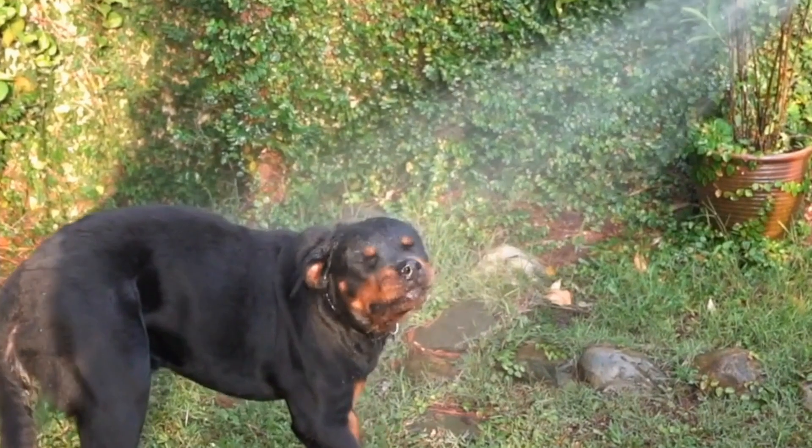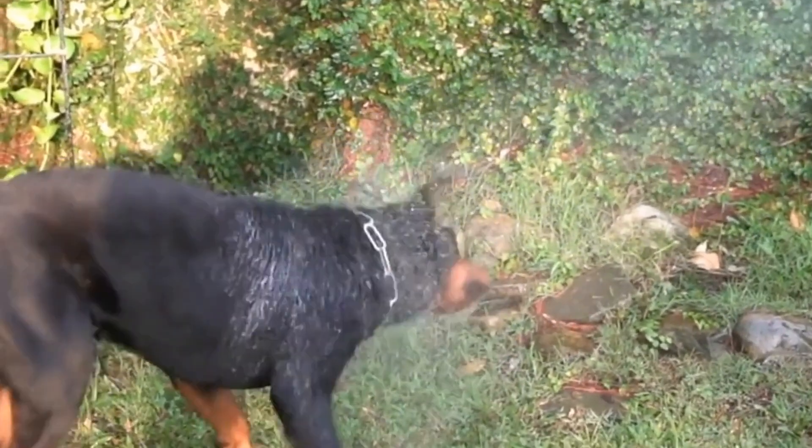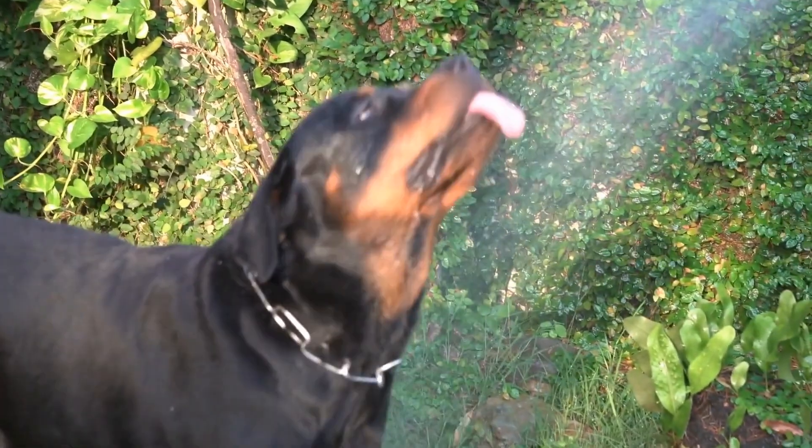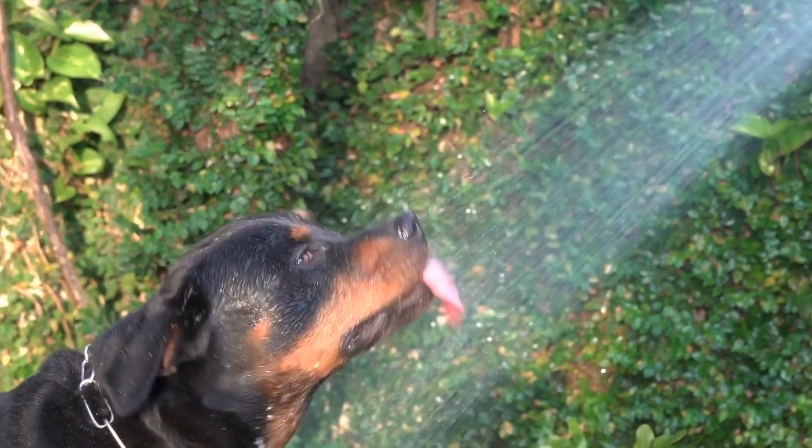A Rottweiler that performs well in these tests demonstrates good temperament and socialization skills. Another test commonly used for assessing a dog's temperament is the Volhard Puppy Aptitude Test, or PAT.